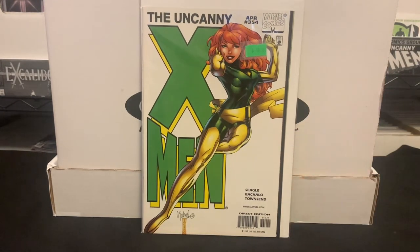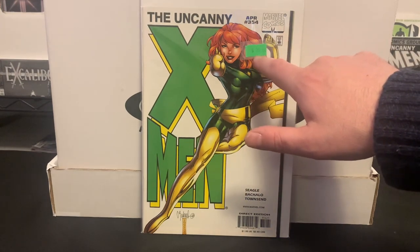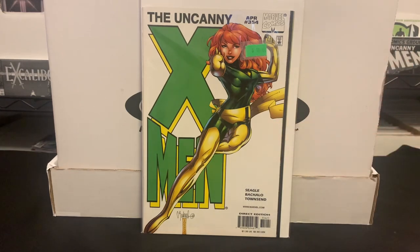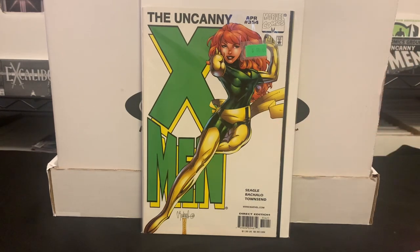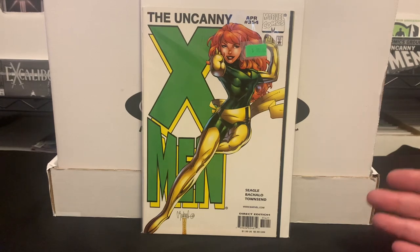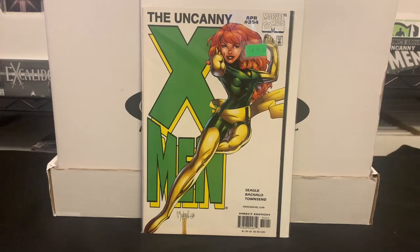Here is another variant I picked up: Uncanny X-Men issue number 354. Another higher price tag of $10 on this one — maybe because it's a variant. This is a Chris Bachalo variant, and I love his art style. Loved being able to get it for just a dollar.